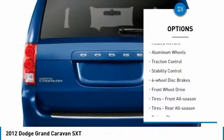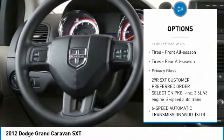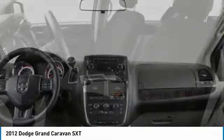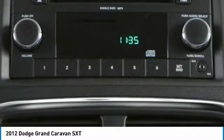Tire pressure monitor. Heated mirrors. Aluminum wheels. Traction control. Stability control. Four wheel disc brakes. FWD. Tires: front all season. Tires: rear all season. Privacy glass.